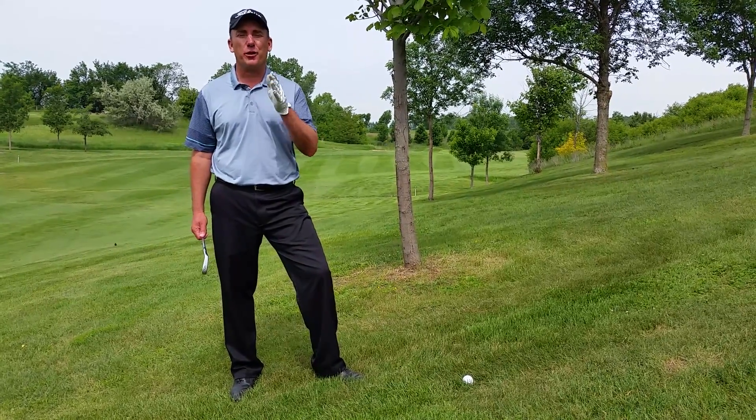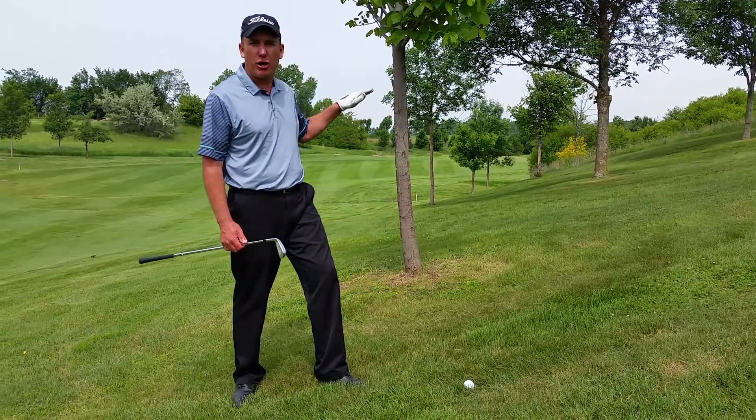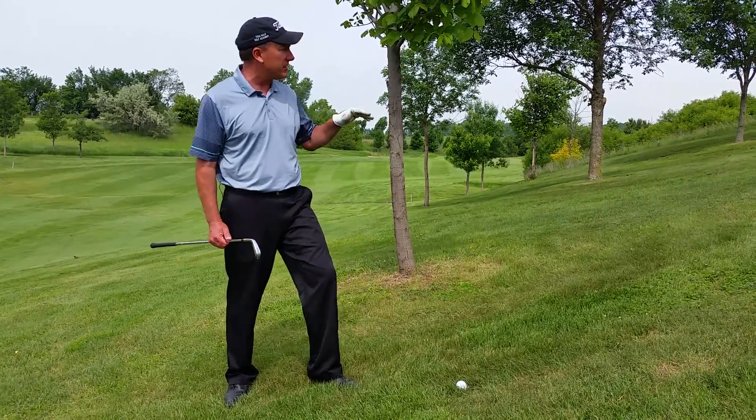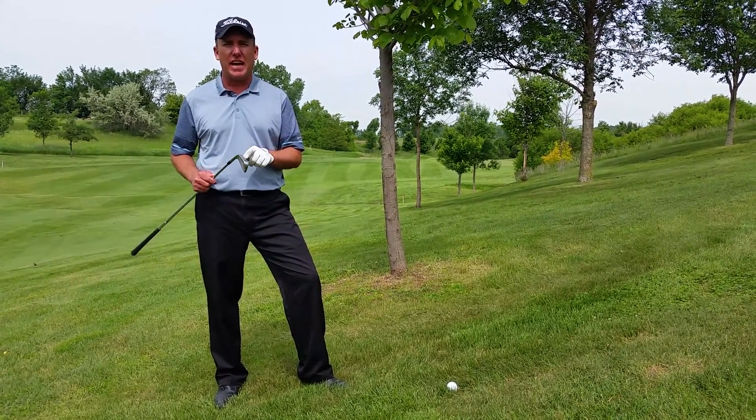Hey golfers, PGA professional Todd Kove here with USGolfTV. Today I want to give you a quick tip on hitting the ball low when you're in the trees. There are two things that are going to impact the trajectory — the height that the ball goes. The first and most important is the club that you select.